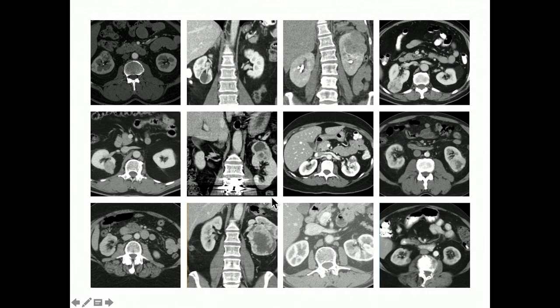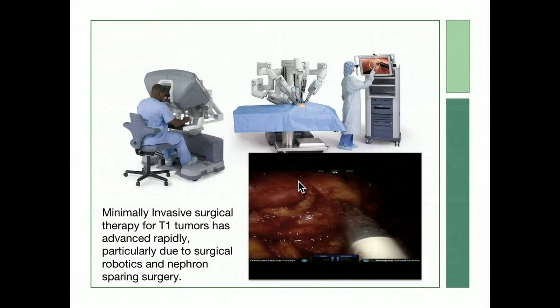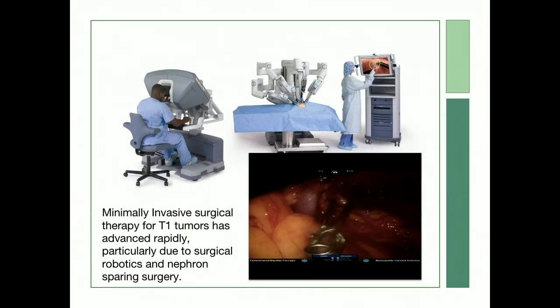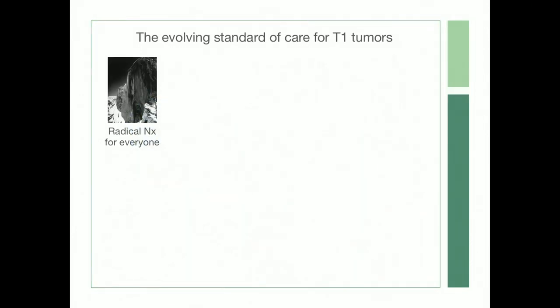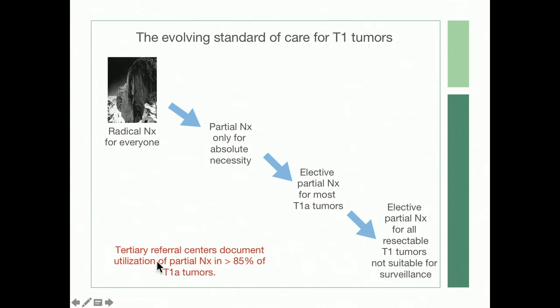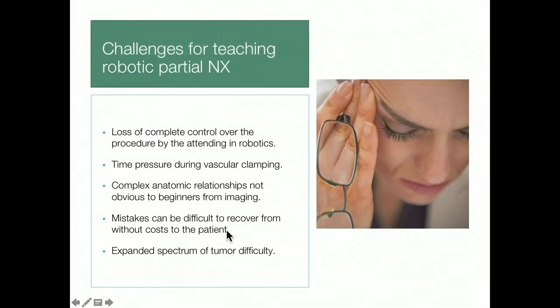Urologists see a ton of renal tumors. Most are smaller, localized tumors, and we generally attack these with minimally invasive techniques and perform nephron-sparing surgery in the vast majority. We've seen a change in standard of care from radical nephrectomy for everyone, to partial nephrectomy for most T1A tumors, to essentially elective partial nephrectomy for all resectable T1 tumors. At tertiary referral centers, about 85% are now done with partial nephrectomy.